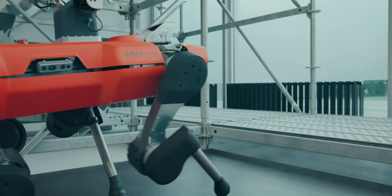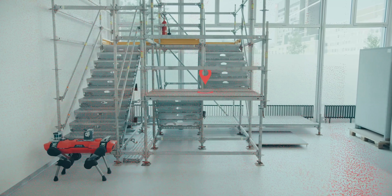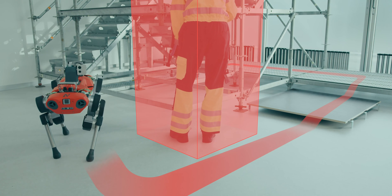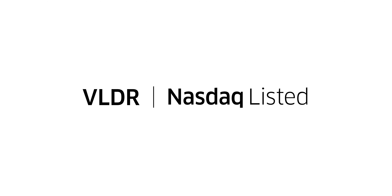LiDAR is a technology that gives superhuman perception to a machine. Machines will use Velodyne's technology for their own sight. That will make all of society safer. It's an incredibly exciting time.